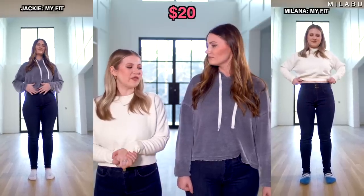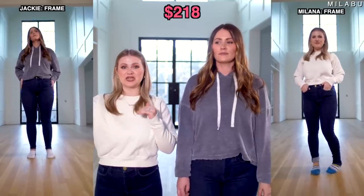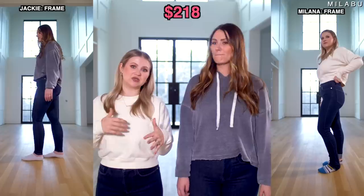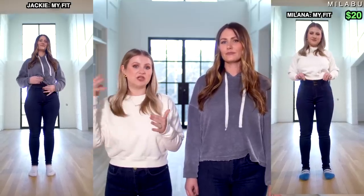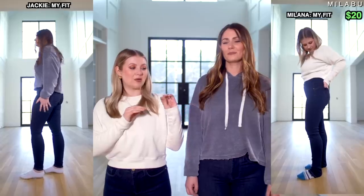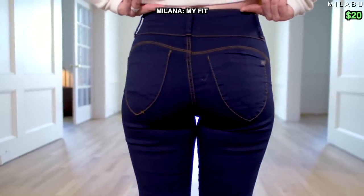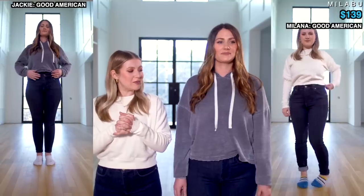Overall, I personally don't feel these are worth the extra cost over Good American. They're not blowing me away any more than the Good Americans. Even in the middle of the size range, they're not as comfortable. For all three pairs, there's definitely not one size fits all — if anything, one size fits a certain bracket. The first pair, My Fit, is really more of a jegging or legging — the material is so thin it's not really a jean in my opinion.